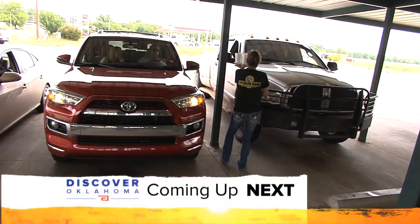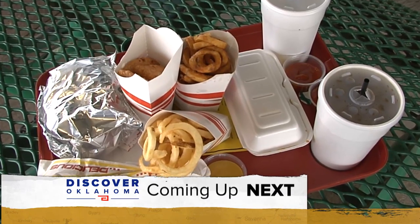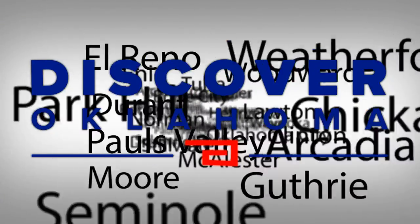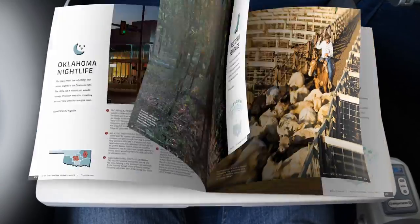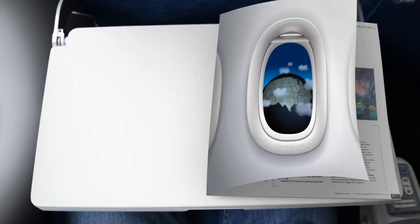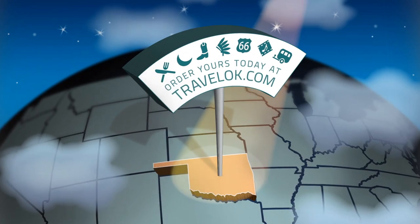Coming up on Discover Oklahoma — if you don't have good food, people are not coming back. No problem with that. For the folks that own this drive-in, we're headed out for some of the best burgers and dogs you've ever tried, next on Discover Oklahoma. Oklahoma's new 2016 Travel Guide is your ticket to the state's most exciting places, attractions, and activities — loaded with great ideas from cover to cover. Get your free 2016 Oklahoma Travel Guide online at TravelOK.com today.